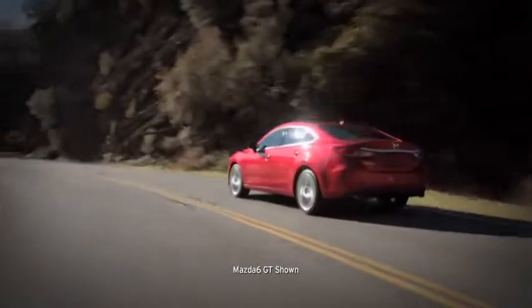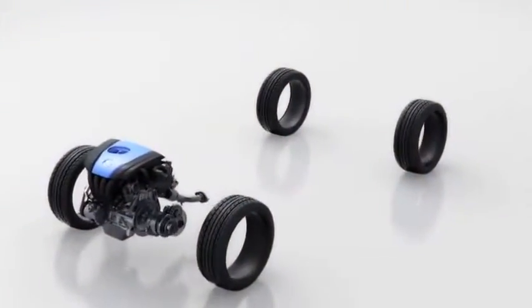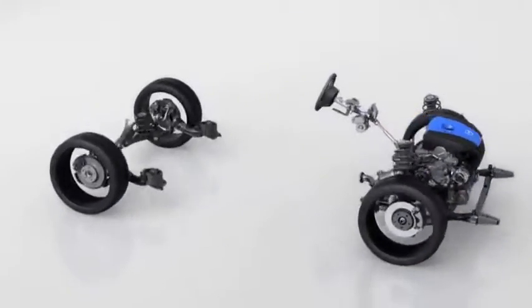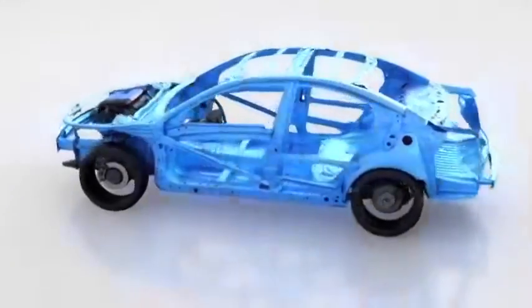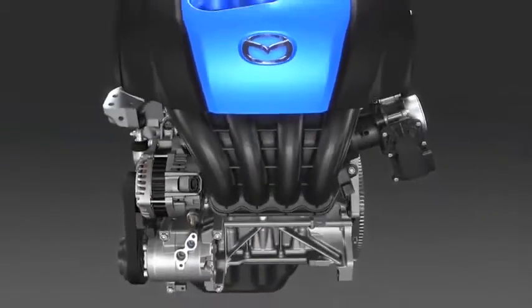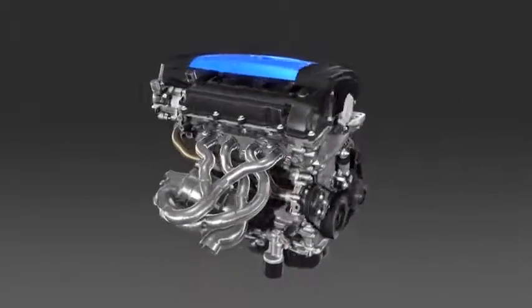So it's no surprise Mazda found a way to perfectly fuse sports car-like performance with hybrid-like efficiency. Called Skyactiv technology, it was founded upon a philosophy that takes the entire car into consideration, ensuring every part is engineered to be more efficient, lighter and better performing. Let's start at the heart of the Mazda 6. Mazda completely redesigned the combustion engine to develop the first Skyactiv G engine.